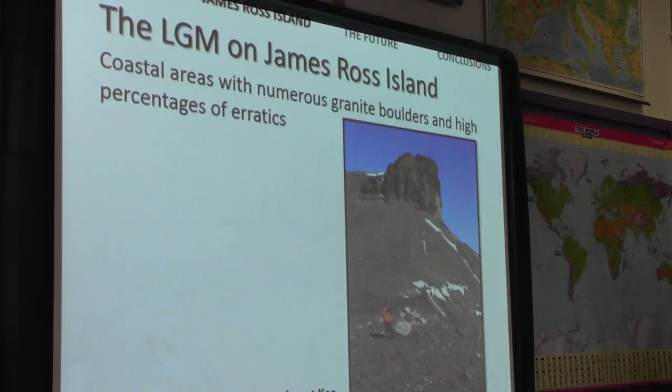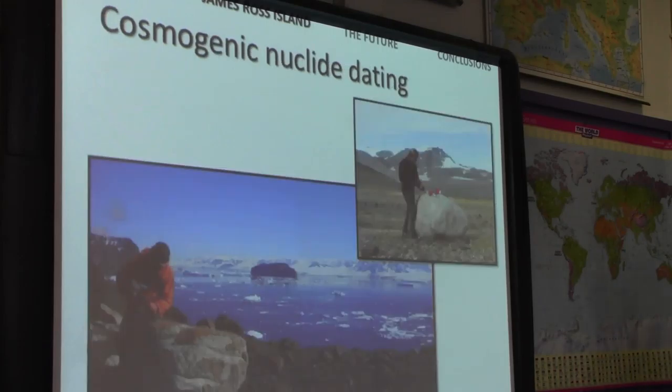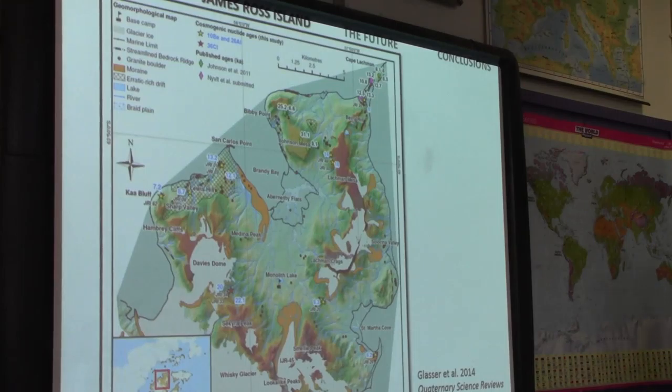In some coastal areas we found pronounced ridges interpreted as moraines, with granite boulders along the crest. We took samples of these rocks for cosmogenic nuclide dating. You take a kilogram of rock back to the lab and analyse the amount of isotopes that have accumulated — the amount of isotopes tells you how long the rock has been exposed in that position. These isotopes don't penetrate beyond a few centimetres in rock, so an age of 10,000 years suggests the rock has been in that location for 10,000 years.